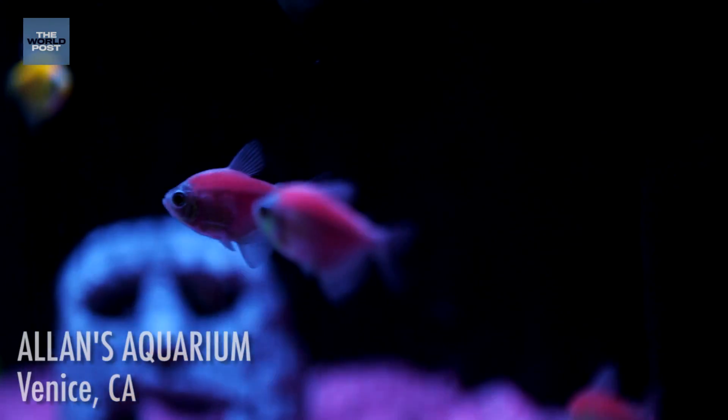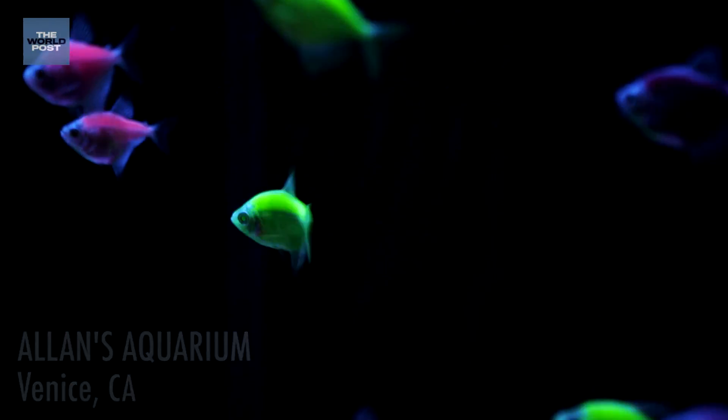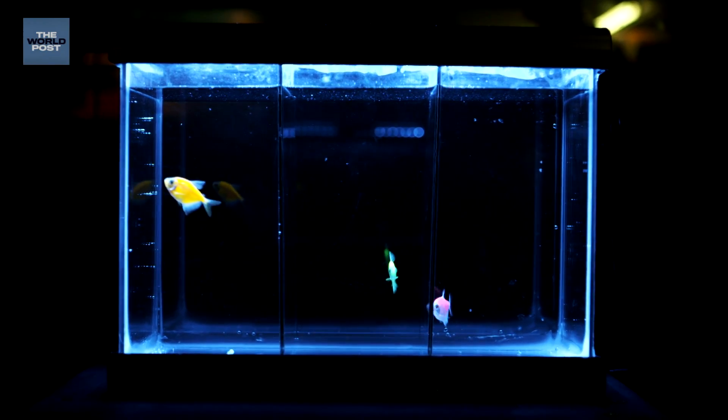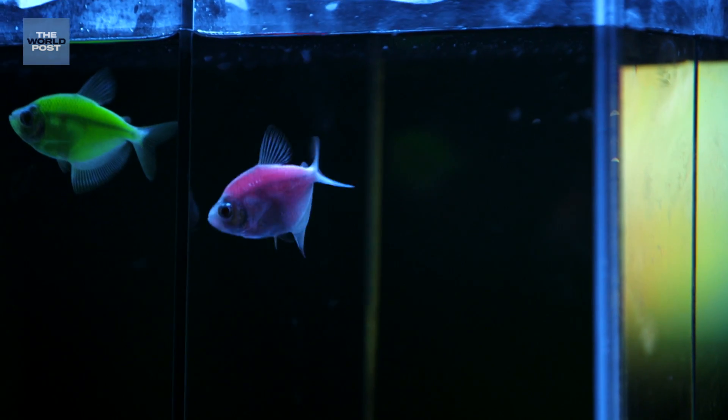These white-skirt tetras are nothing new to the pet trade, but now they're packing something a little bit extra. Back in 1999, scientists at the National University of Singapore were working with a gene that encodes for the green fluorescent protein, also known as GFP.